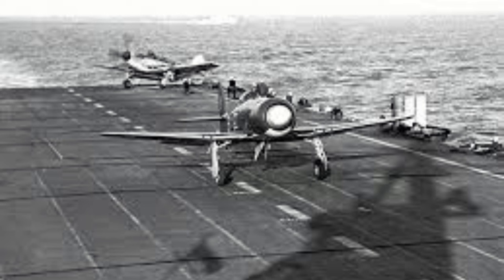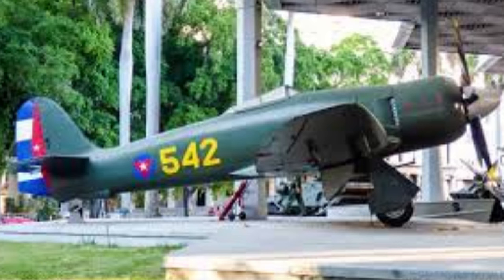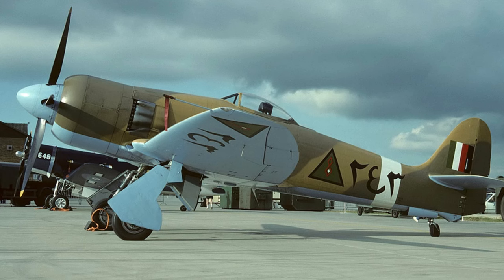Outside of this moment, most of the Sea Furies' life in Korea would be as a ground-attack fighter supporting UN forces. Outside of Korea, export customers would use the Sea Fury in a few minor wars and events, with Cuban Sea Furies fighting against Brigade 2506 in the Bay of Pigs invasion, and Iraqi Sea Furies operating limitedly during the 1948 Arab-Israeli War, and much more so in the Kurdish uprisings in the 1960s.